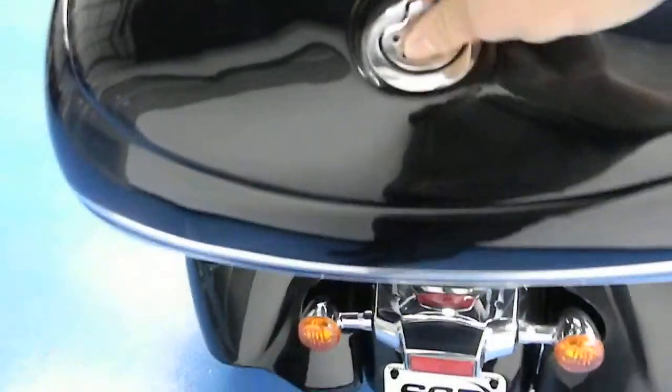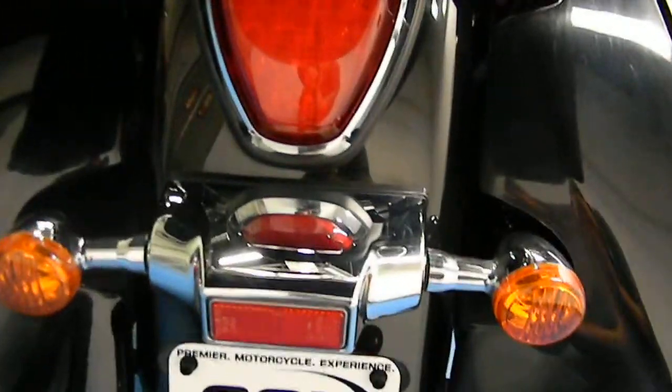Also have the rider backrest for the front Corbin seat. You can see the rear fender paint is in good shape, and it's got a brand new rear tire on there as well.